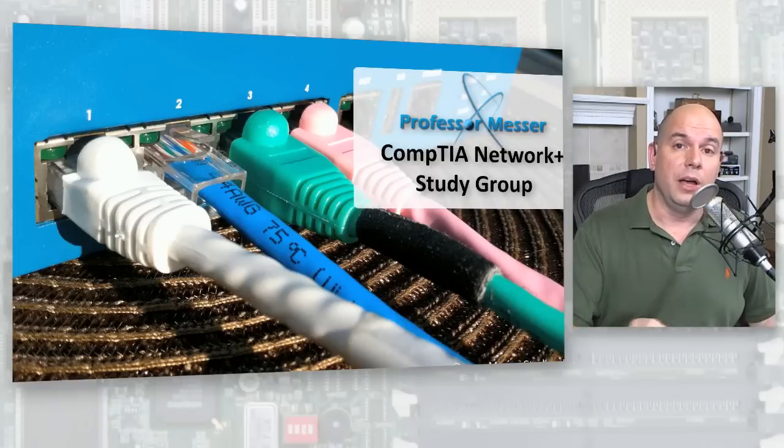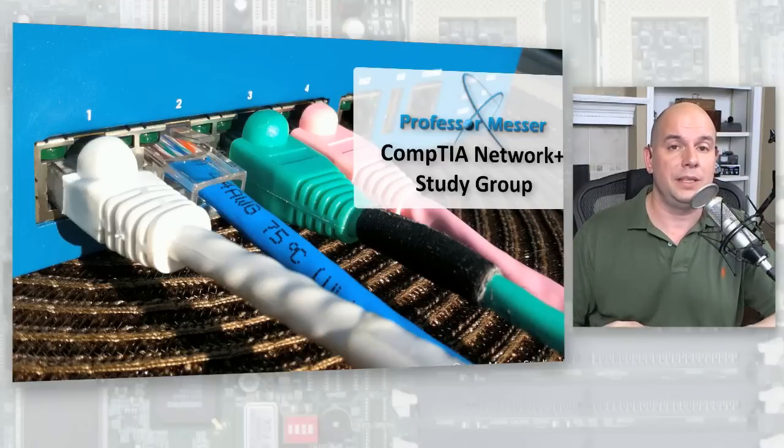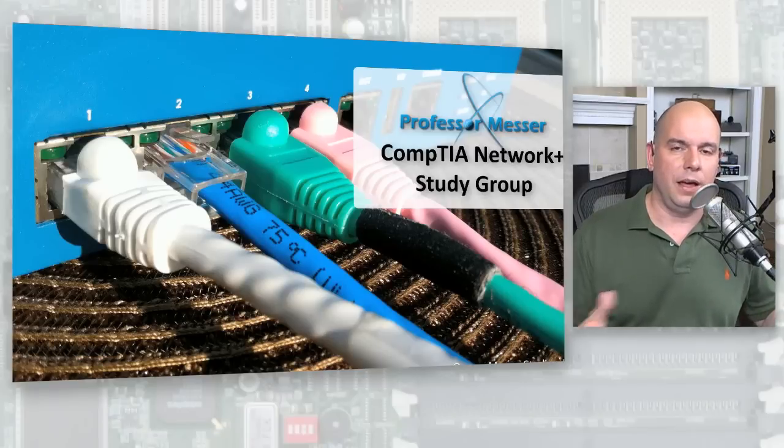CompTIA will tell you, for the very broad sections, what percent of the questions will come from each section. So you have a pretty good idea of the different ranges of questions for those sections.